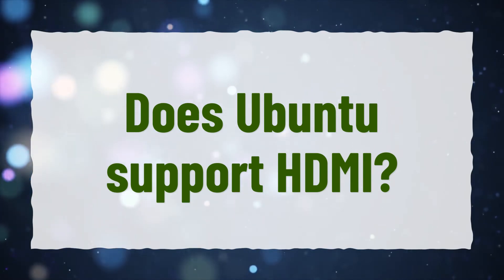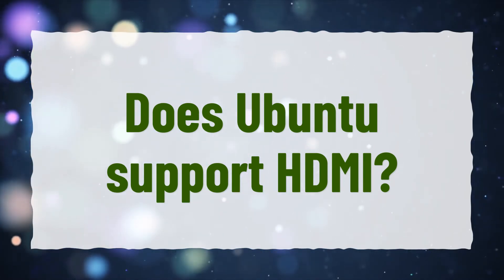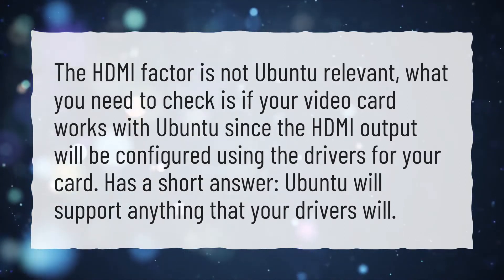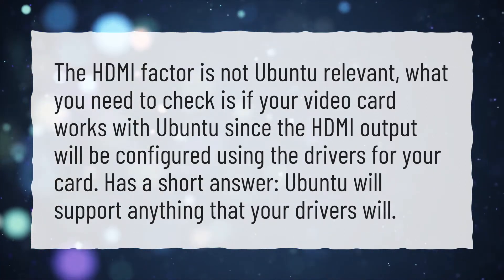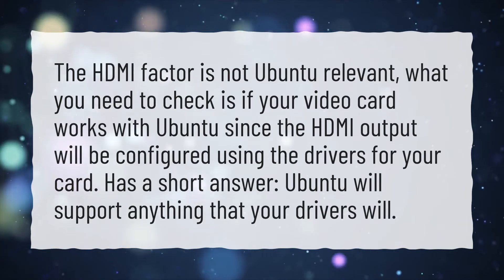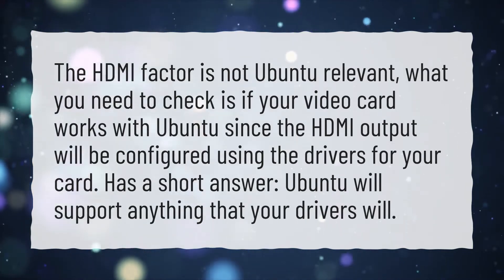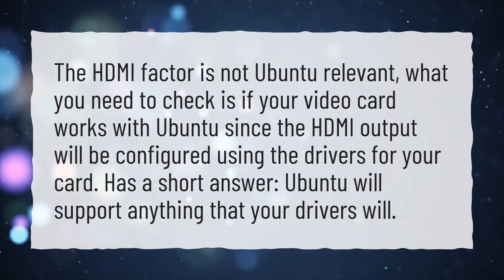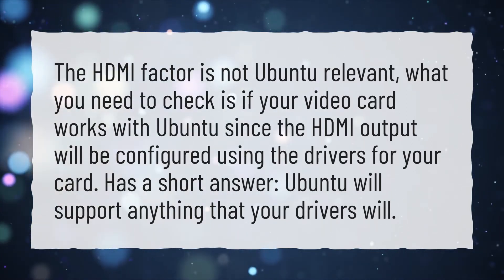Does Ubuntu support HDMI? The HDMI factor is not Ubuntu-relevant. What you need to check is if your video card works with Ubuntu, since the HDMI output will be configured using the drivers for your card. As a short answer, Ubuntu will support anything that your drivers will.